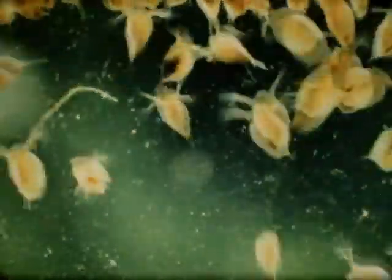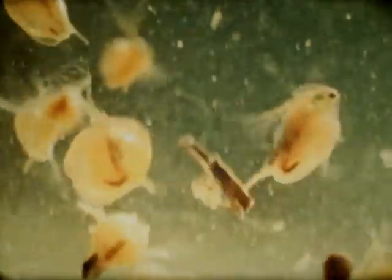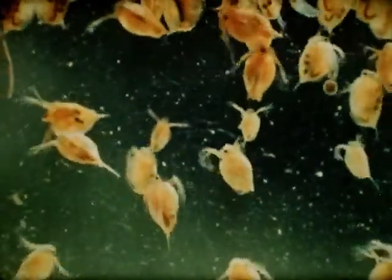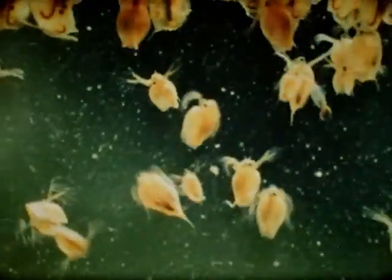Daphnia, or water fleas, often swarm in great numbers in shallow water. Water fleas are one of the few animals in the world that swim with their antennae or feelers. The forked antennae are pumped up and down, lifting the water flea a little each stroke.